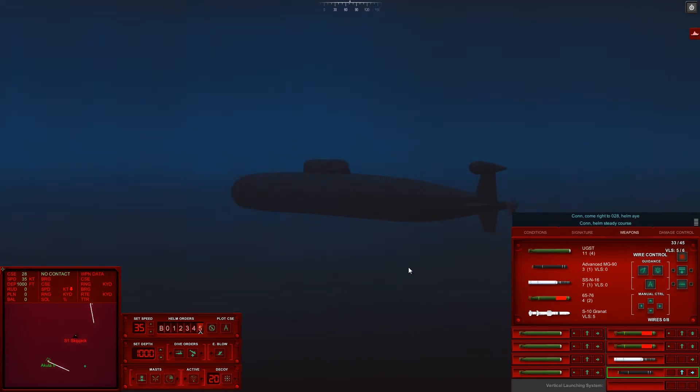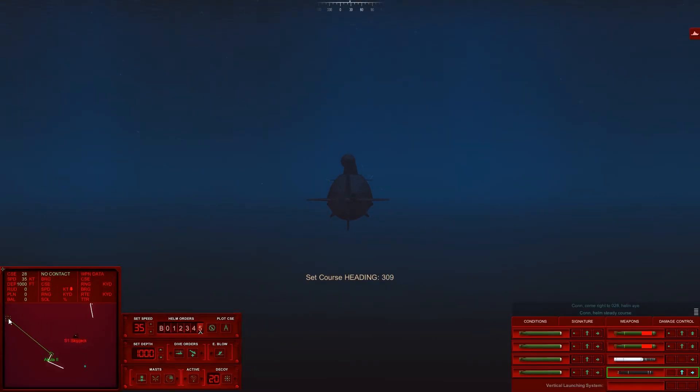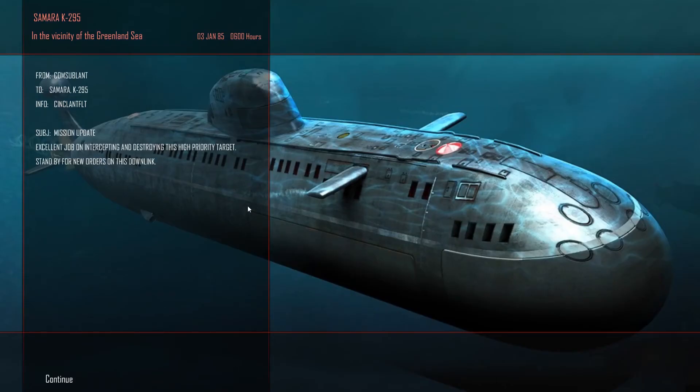Come right to 028, helm aye. We'll just zip around here - that's fine. Come left to 310, helm aye. We will run in the opposite direction of said torpedo until the game lets it go. Yes! So much for the wolfpack - it was just a Skipjack. And it was the high priority target, so apparently that's a thing. One submarine makes up a wolfpack. Okay. What?